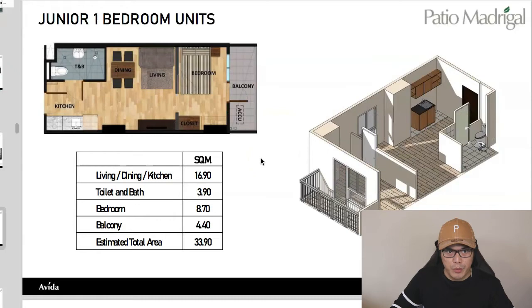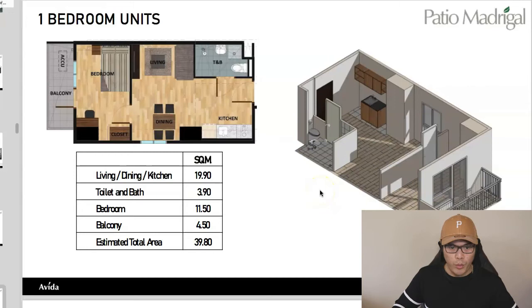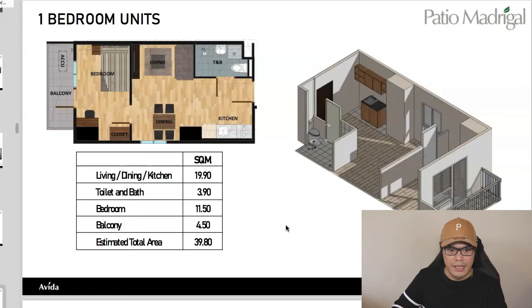For the one-bedroom unit, coming from the main entrance, you have the kitchen, toilet and bath, dining, living space, bedroom with space for an office table and chair, and balcony access. The estimated total area is 39.8 square meters. The artist's perspective and concept images give you an idea of how it would look when fully furnished.